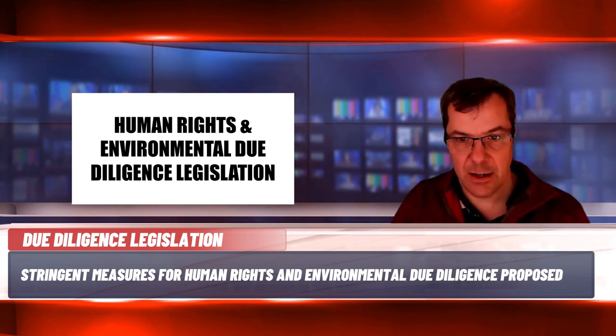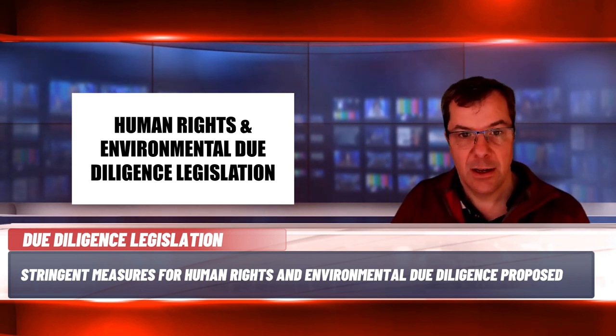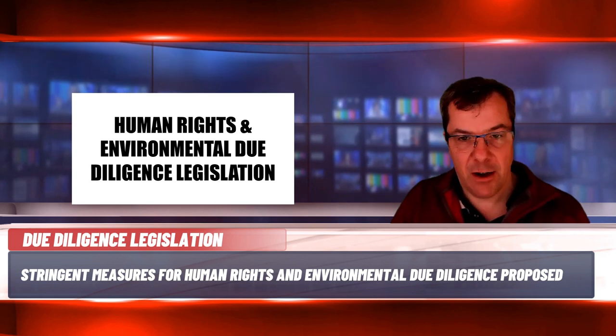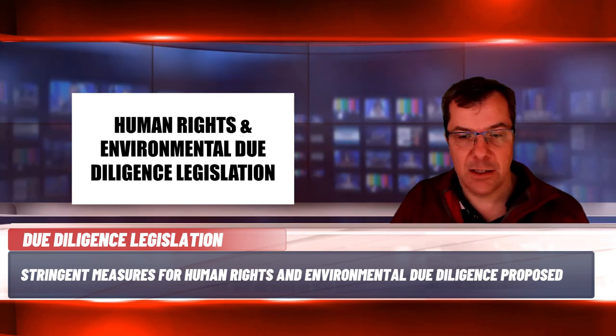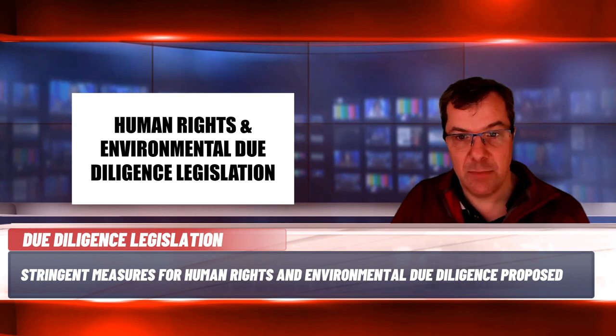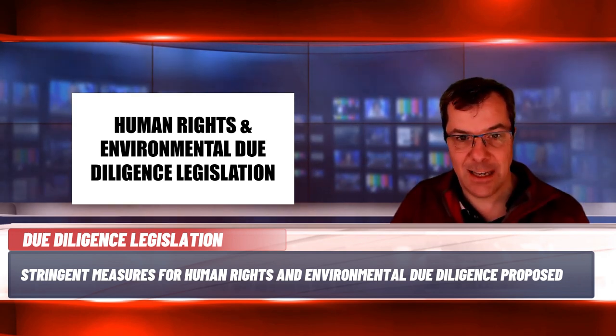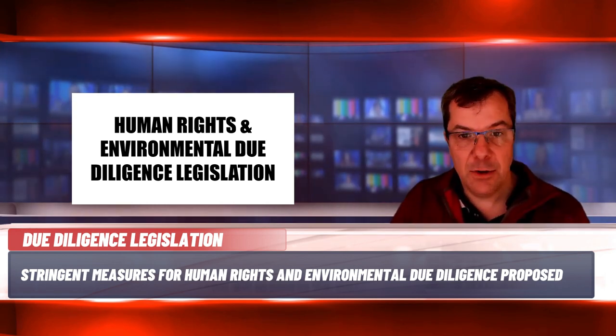The bill also provides guidance on HRED and as a minimum specifies that procedures must include: integrating human rights and environmental due diligence into policies and management systems; identifying and assessing actual or potential harms through prevention, mitigation and remediation; establishing and maintaining effective grievance mechanisms; and tracking, verifying, monitoring and assessing the effectiveness of measures taken and their outcomes and communicating with stakeholders regularly and publicly on the findings.